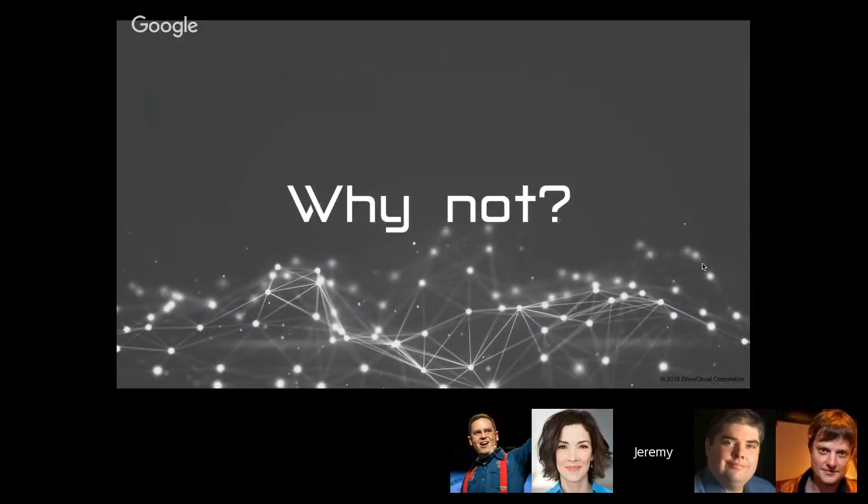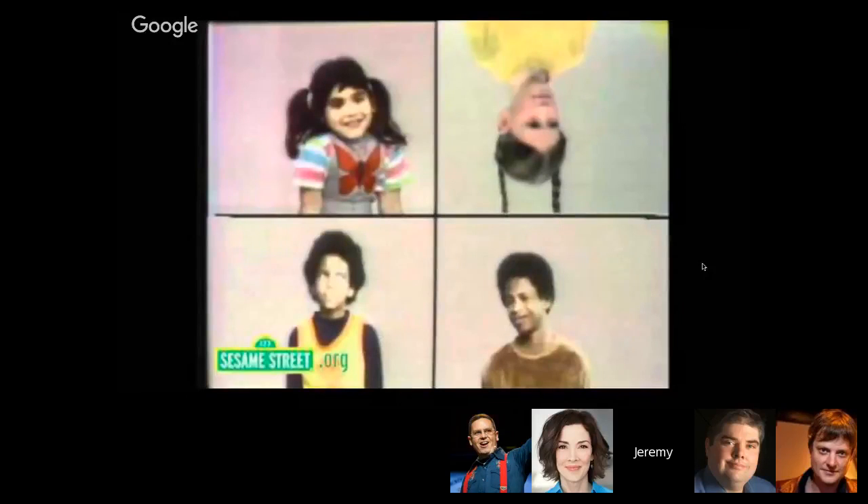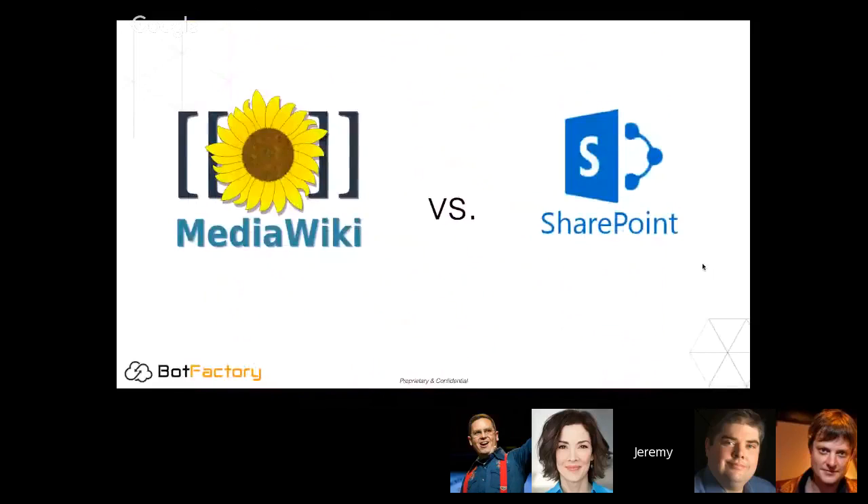To illustrate why centralized approaches break down — does anybody remember Sesame Street and that game where one of these kids is doing their own thing? You might have five different teams within an organization using different technologies and different approaches. Take the example of an intranet: you've got MediaWiki as one option and SharePoint as another. MediaWiki runs on a LAMP stack — Linux, Apache, MySQL, PHP — with a scripted installation; I can have it up in under two minutes.